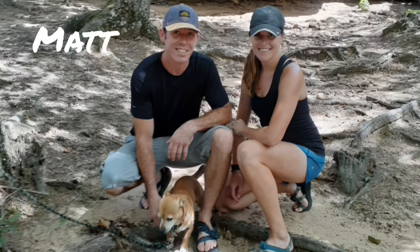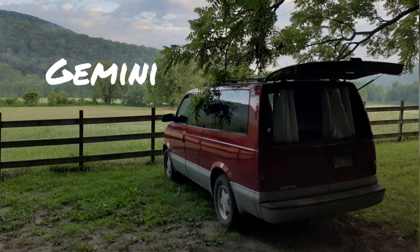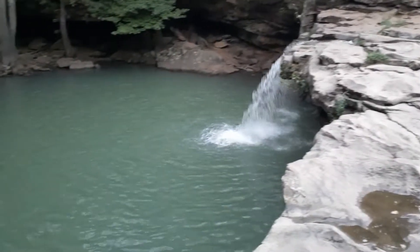Hey guys, my name is Rachel and this is my boyfriend Matt and our dog Reggie. We live in the Ozark Mountains of Arkansas and this is our home. We live in our van full-time and travel to some amazing places, so we decided to share our adventures with you.